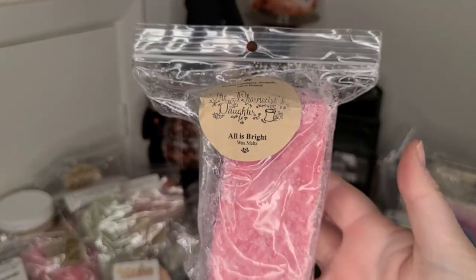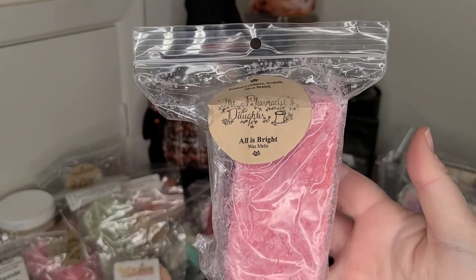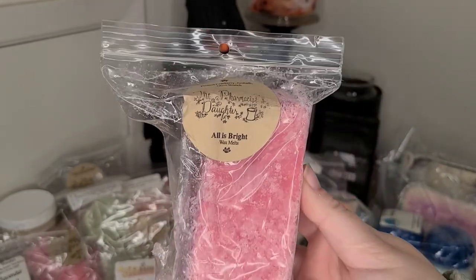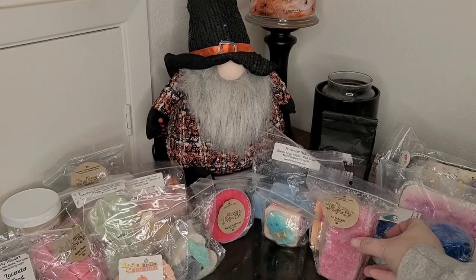The Pharmacist's Daughter in All is Bright. I contemplated waiting to melt this until next month, but it just sounded too good. Frosted Cranberry, Albo Bath, and Olive Branch. And a little mini loaf.